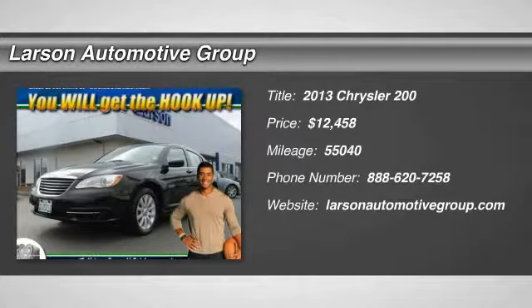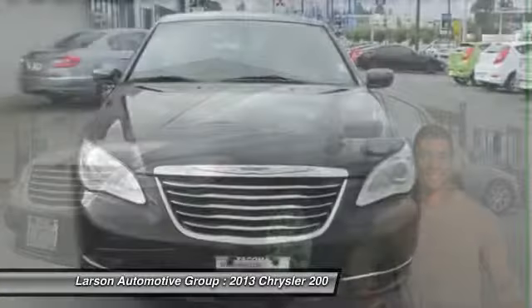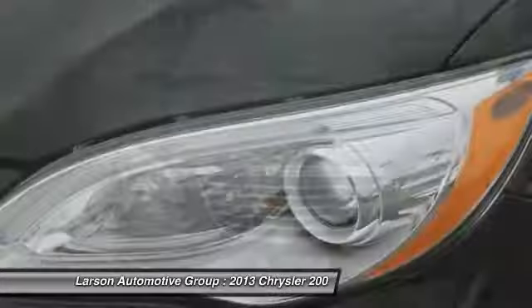The 2013 Chrysler 200. This mid-sized sedan is loaded with modern comforts — thicker seats, LED lighting, and noise dampeners are just a few.